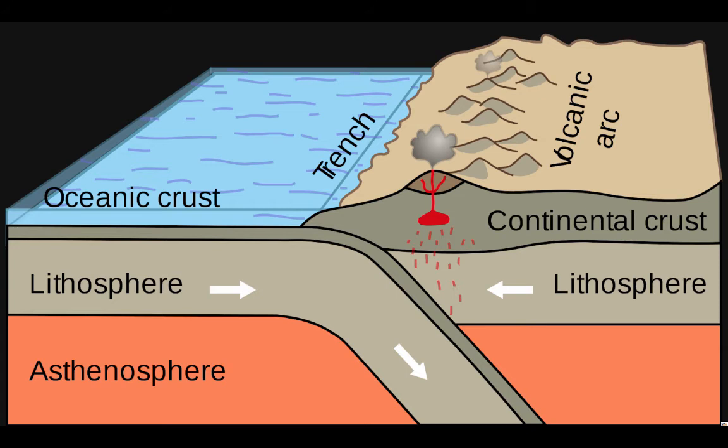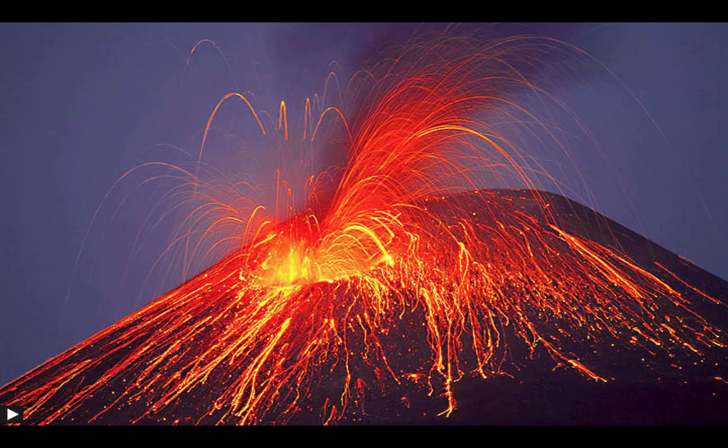When the rock in the mantle melts, it moves to the surface through the crust and releases gases — that is how volcanoes erupt. Volcanoes are formed by melted magma, or lava, that freezes into rock through holes in the Earth's crust.